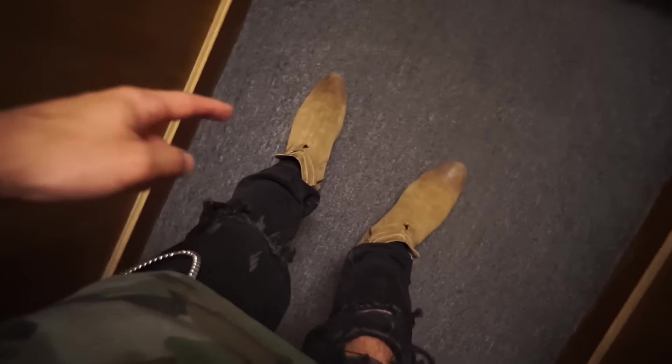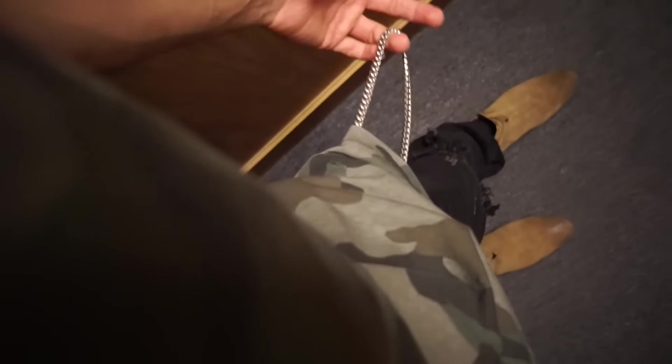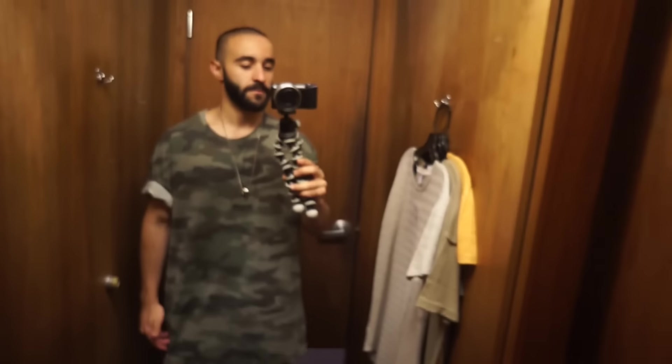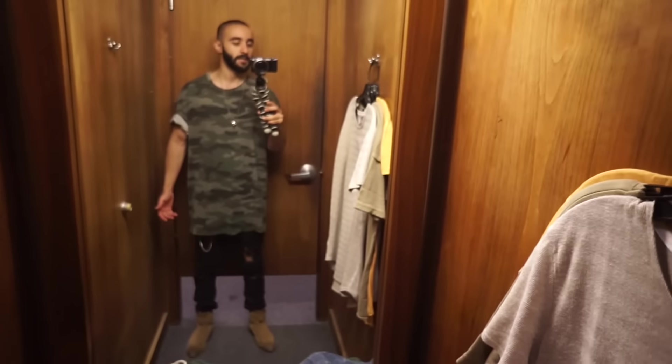My suede Topman boots, chain, and this kind of All Saints inspired necklace. That's my outfit of the day — I'm feeling this outfit, I really like it. Let me know down below if you guys like it.